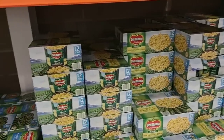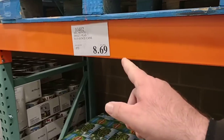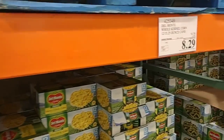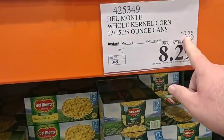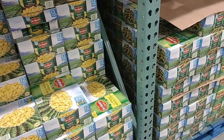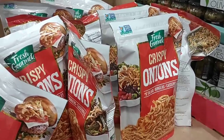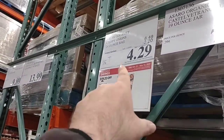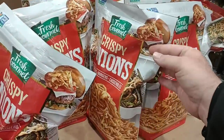Back to canned vegetables — the Del Monte peas are at regular price $8.69, and the corn is $8.29, down from $10.79. So there are a couple good deals going on canned vegetables. On another end cap they have crispy onions, $4.29 for a 24 ounce bag, down from $6.49 — $2 in savings right before the holiday.